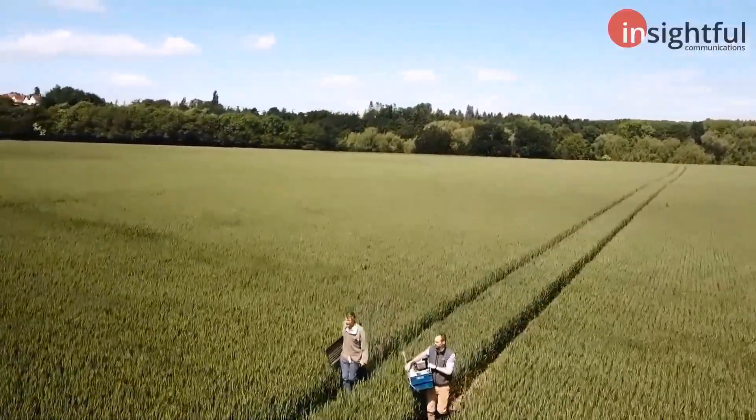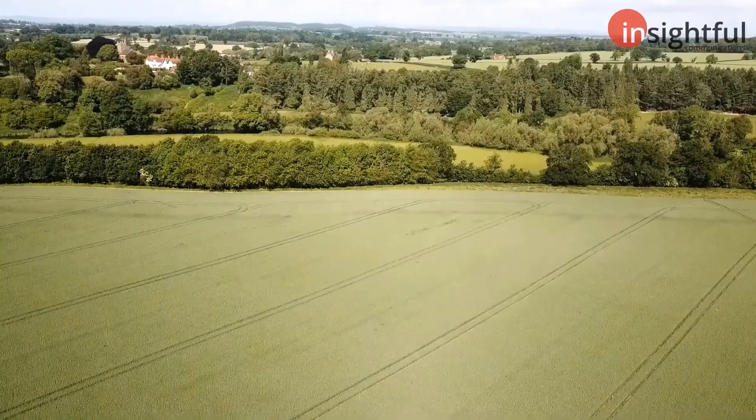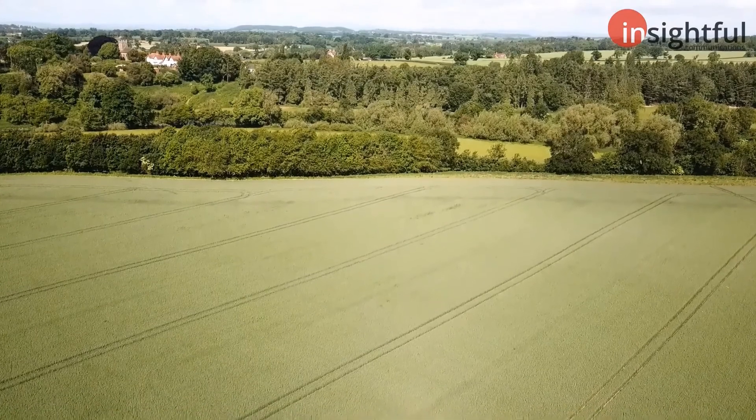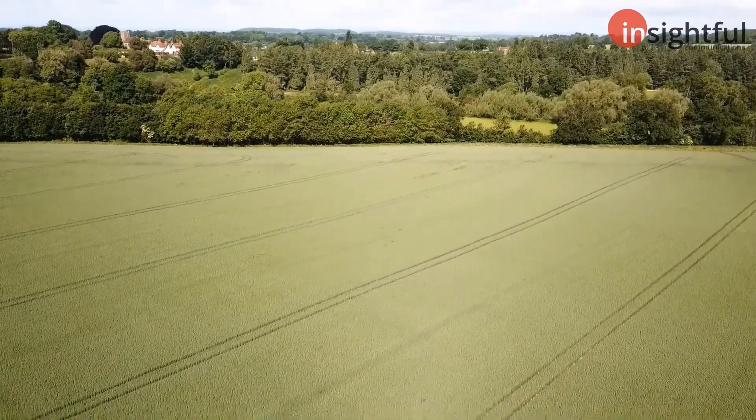Whilst our end goal will take many years to achieve, it is gratifying to see instantaneous results — within season to season we're already seeing better water retention, more organic matter, and very good take-up of some of the crops. My key objective is to be able to hand over the farm in better state than I took it on.